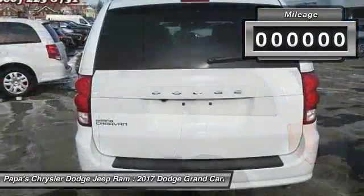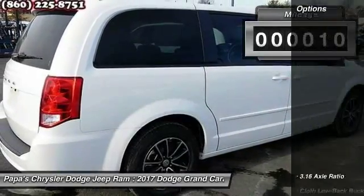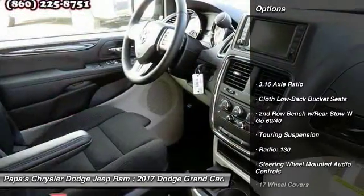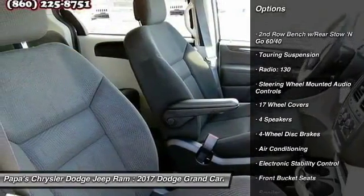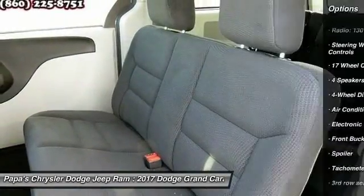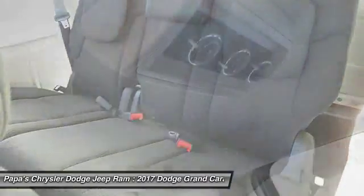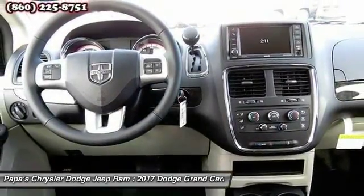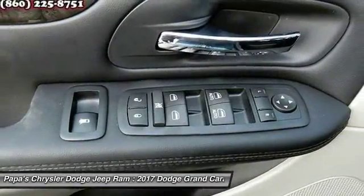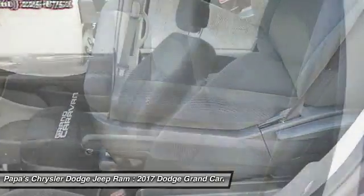This vehicle has less than 100 miles. Here are some of this vehicle's great options: traction control, dual airbags, power steering, four-wheel disc brakes, power windows, electronic stability control, rear window defroster, trip computer, and CD player. If affordable style and reliability are what you're looking for, this vehicle couldn't be more perfect.